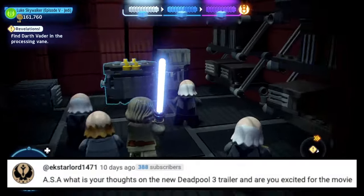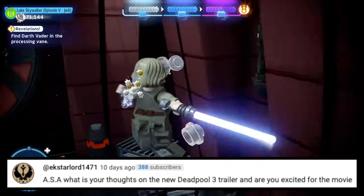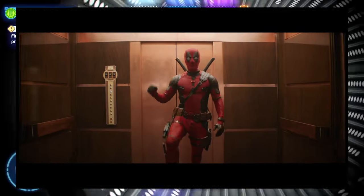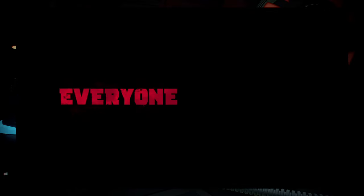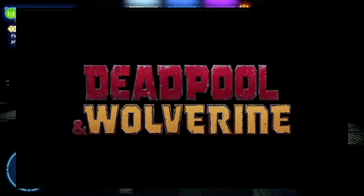Next question is from EK Starlord: ASA, what are your thoughts on the Deadpool 3 trailer and are you excited for the movie? I'm definitely excited — I've been excited for Deadpool 3 since it got announced. The trailer looks super cool and super funny. I love the humor because it just captures the same feel from the two previous movies. Ryan Reynolds is honestly fantastic as Deadpool, and I can't wait to see what happens.